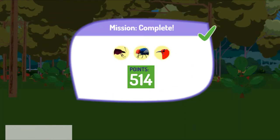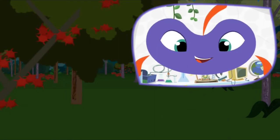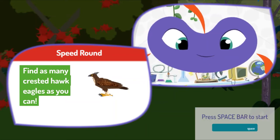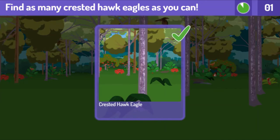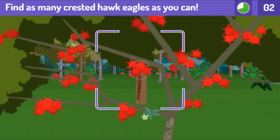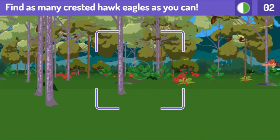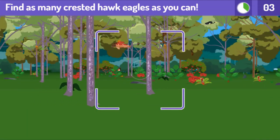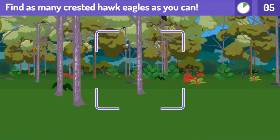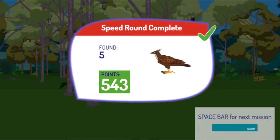Great job! Here's your score! Press the space bar to get your next mission. Here's a speed round. Find and photograph as many as you can before time runs out. Crested hawk eagles hunt many animals, even birds as large as itself. Find as many crested hawk eagles as you can. You got that one! Pretty good — you found some. Press the space bar to get your next mission.